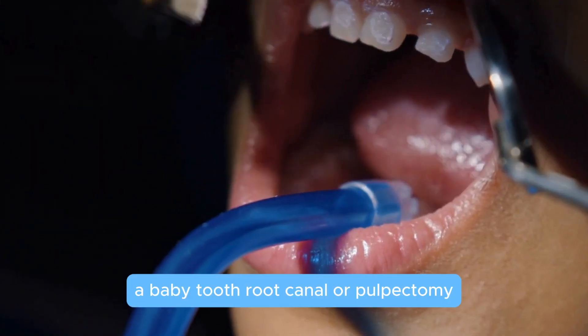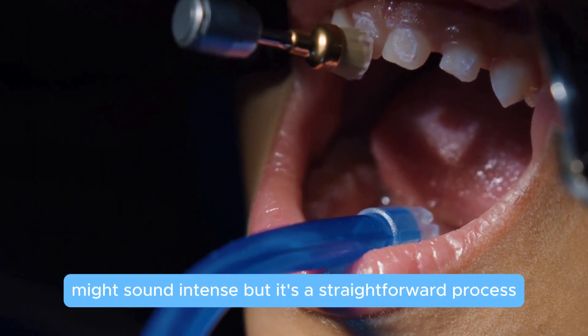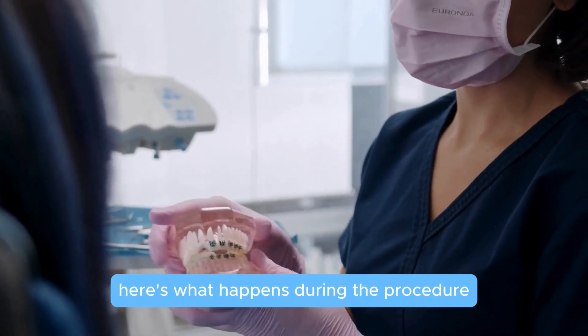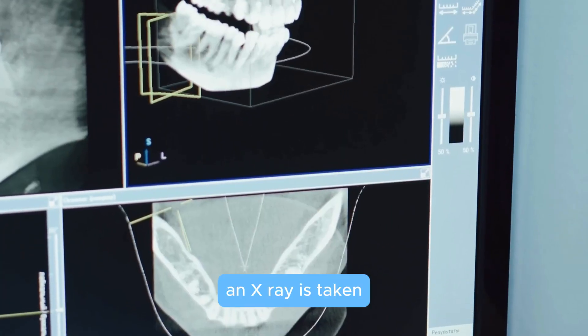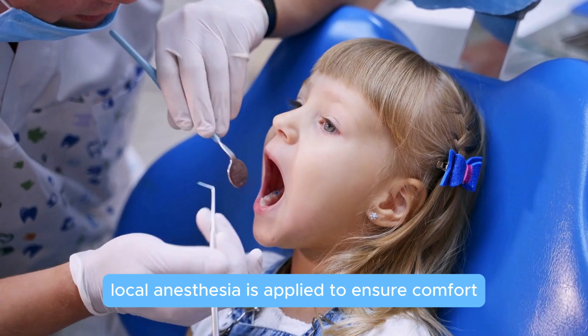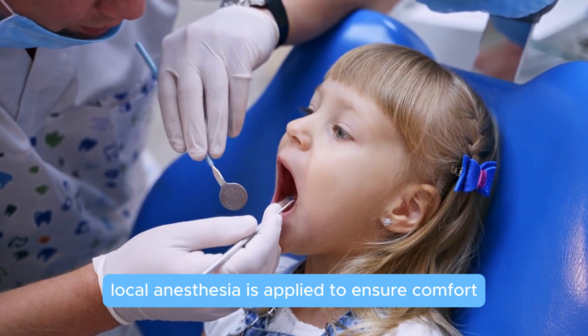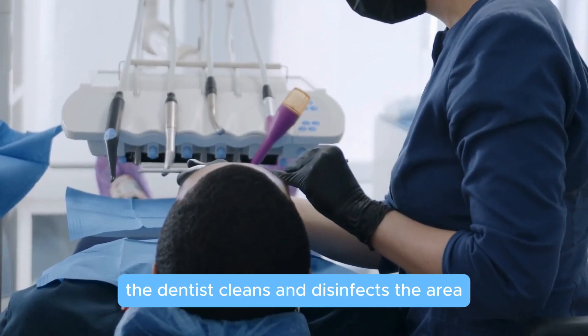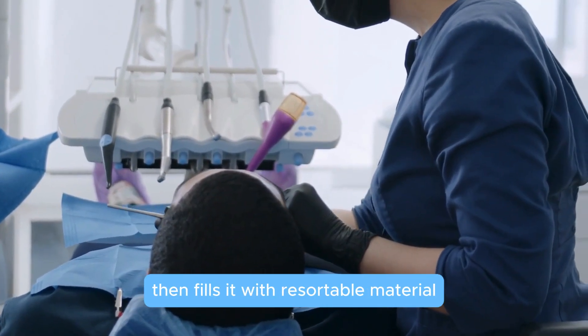A baby tooth root canal, or pulpectomy, might sound intense, but it's a straightforward process. Here's what happens during the procedure: an x-ray is taken to determine the extent of the infection; local anesthesia is applied to ensure comfort; a small opening is made and the infected pulp is removed; the dentist then cleans and disinfects the area and fills it with resorbable material.